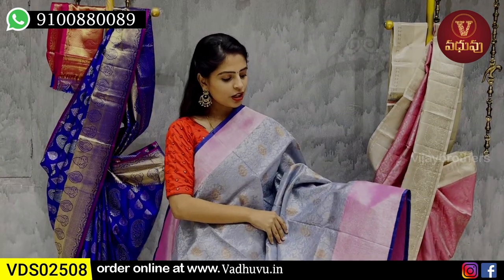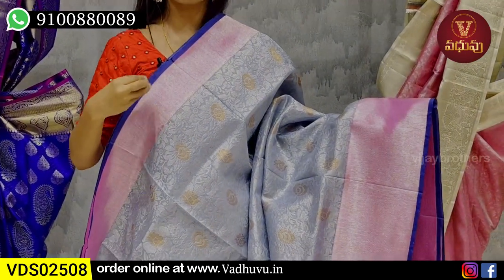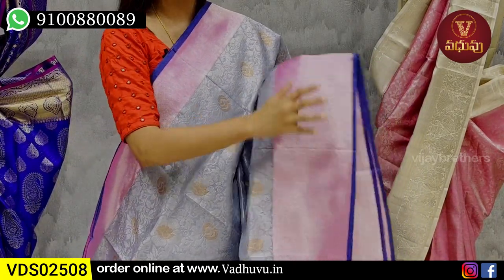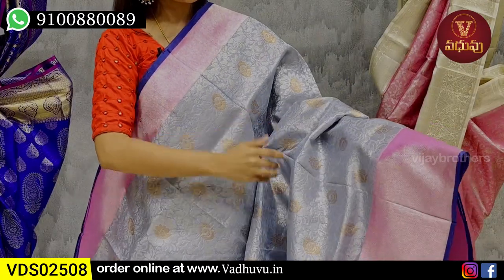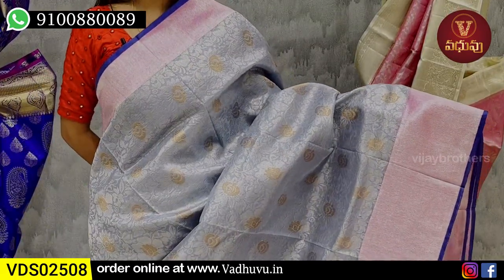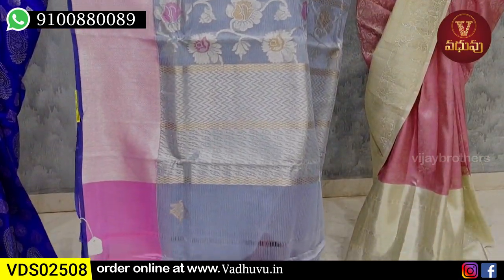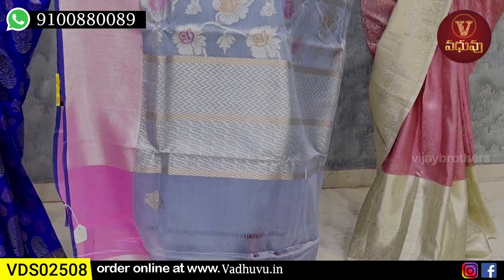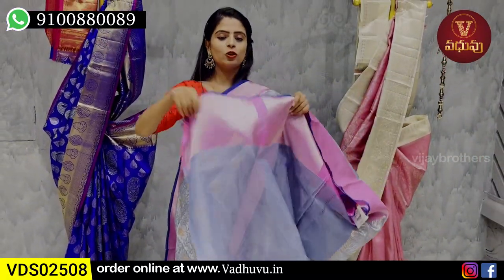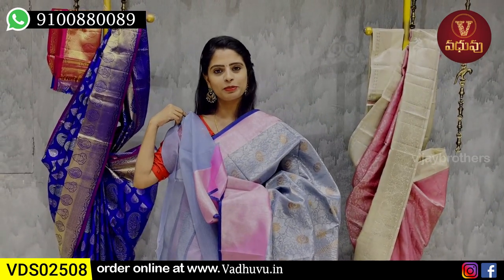Next combination: gray with pink color combination. Top border is 3-4 inches with pink and silver zari weaving, bottom border is 6 inches, same pink with silver zari weaving — giving a tissue feeling. The body is covered all over with floral and creeper pattern from bottom to top with no gaps. Pallu features gold and silver zari weaving with a golden zari monogram at the bottom. Self-color plain blouse with the same tissue pattern border. Price: ₹39,300.